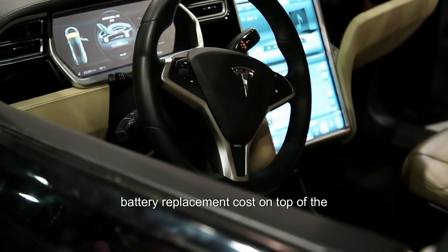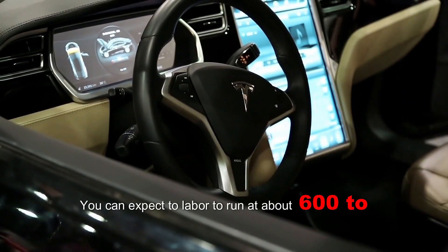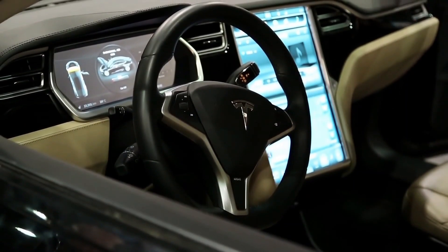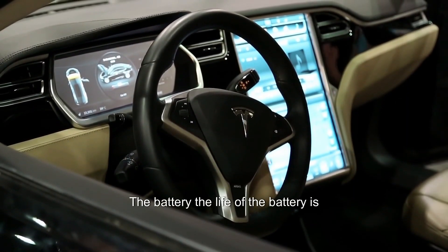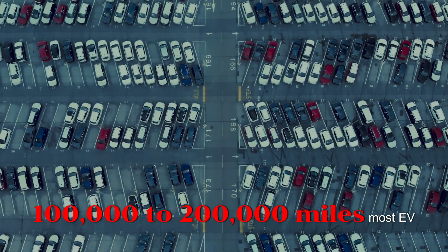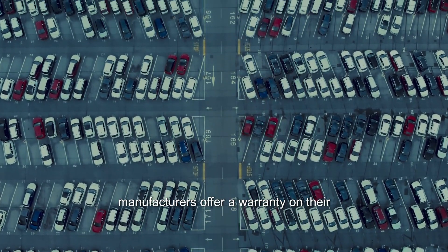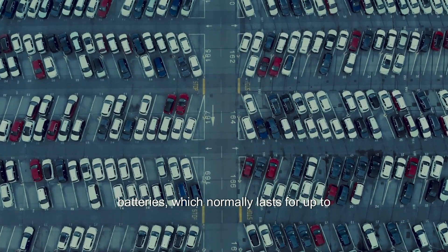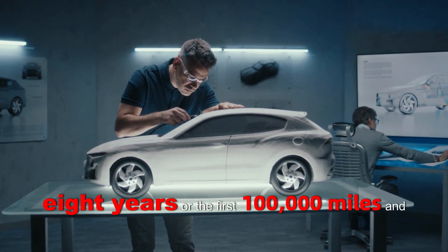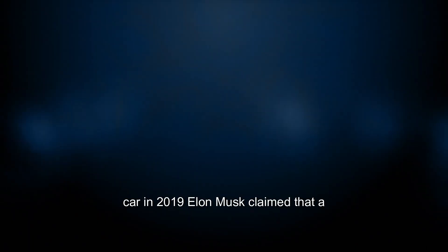For the Tesla Model X battery replacement, on top of the battery cost, you can expect labor to run about $600 to $1,000 for 3 to 5 hours of work to replace the battery. The life of the battery is estimated to be between 10 and 20 years, or 100,000 to 200,000 miles. Most EV manufacturers offer a warranty on their batteries, which normally lasts for up to 8 years or the first 100,000 miles, and most batteries are expected to outlive the car.